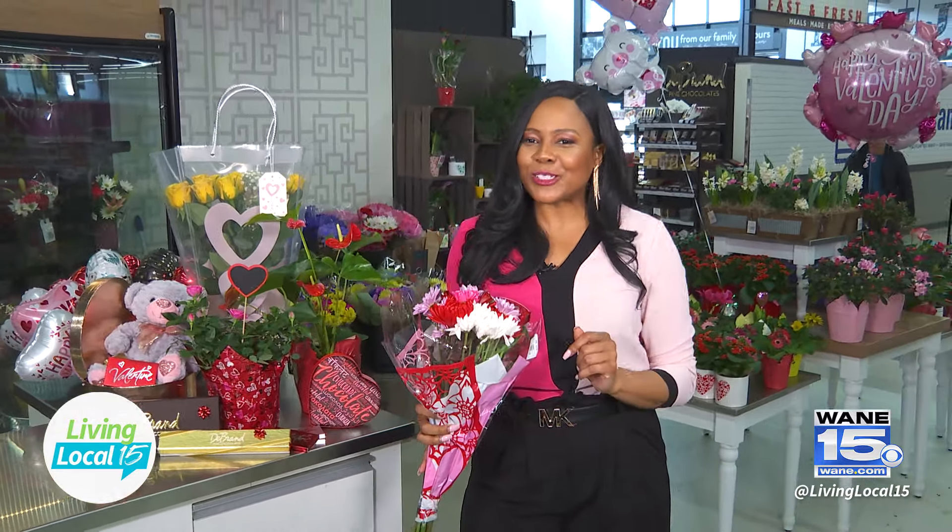Good morning and welcome to Living Local 15. I'm your host Jessica Williams and we are kicking off this week in an exciting way. We're only two days away from Valentine's Day and what better way than to explore some last-minute gifts. I'm taking you inside of Meijer Megastore to see how you can build your own flowers and also check out their chocolates, decor, and so much more.